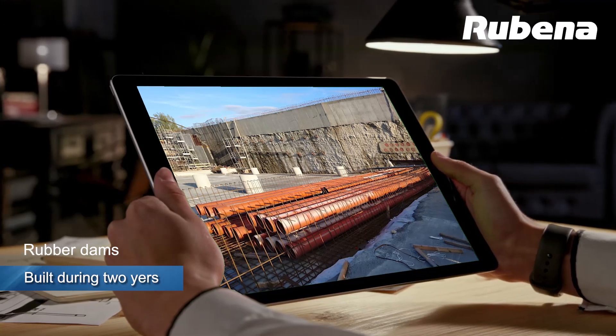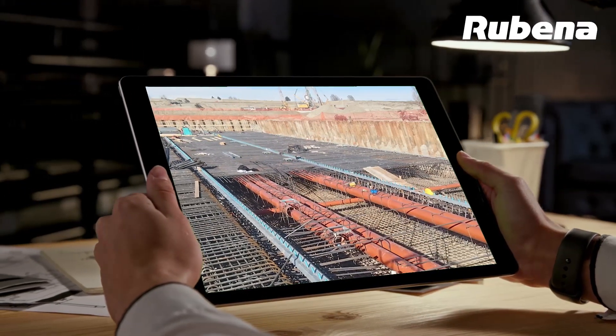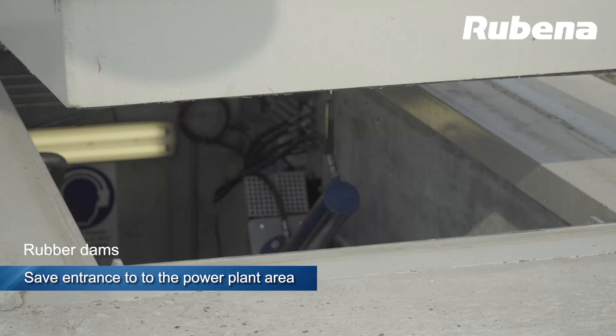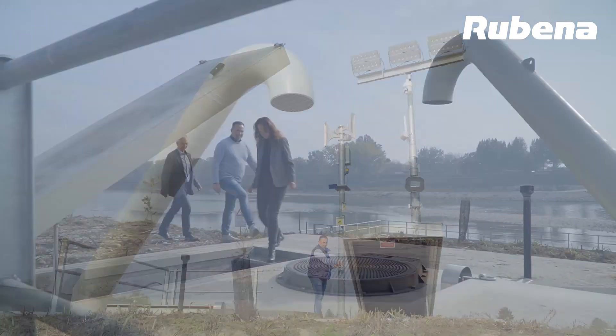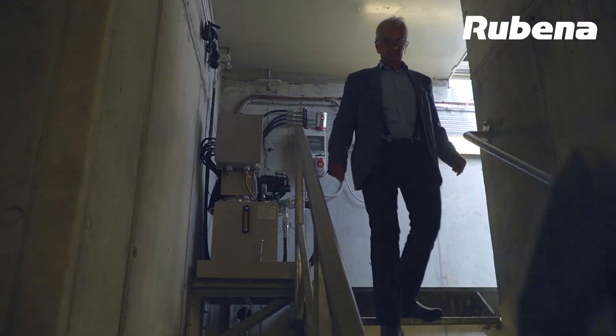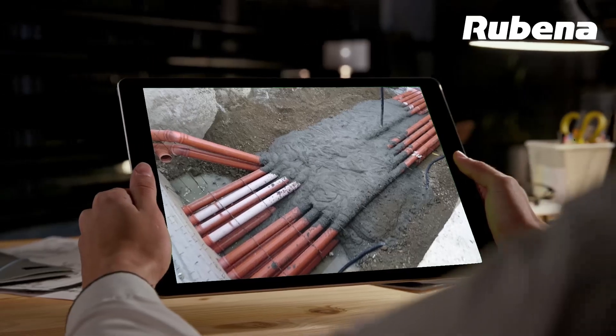The entire power plant was built between 2018 and 2020. A special feature is the location of the control shafts on the left bank of the river. Outside the substantial turbine inlet on flood-proof terrain, the shafts are connected to the weir with pipelines of suitable dimensions.